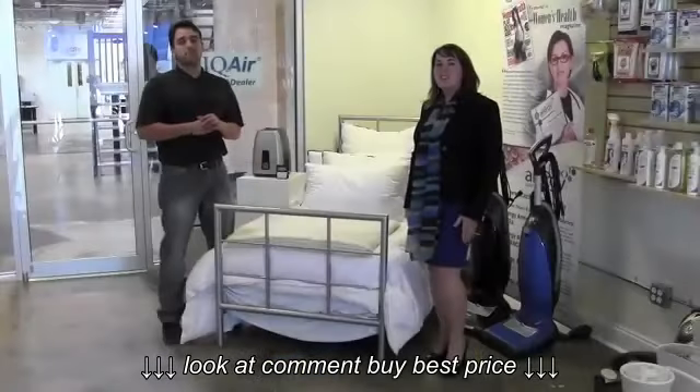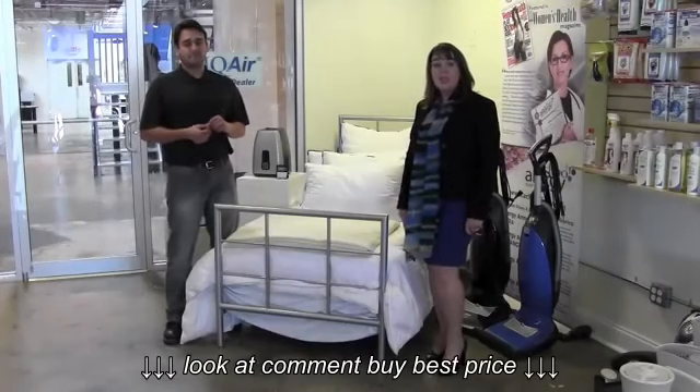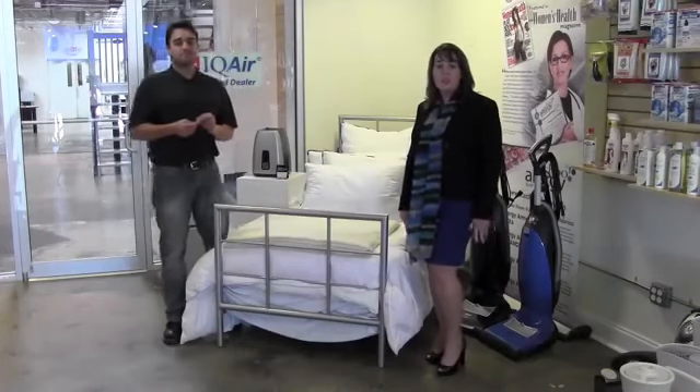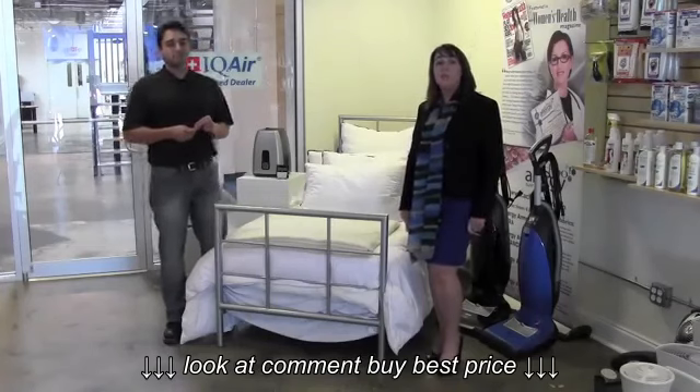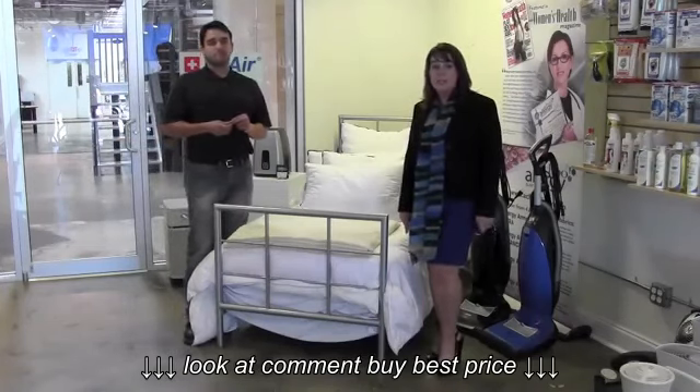The most important thing you can do to help keep your bedroom allergy free is to clean frequently. At least one time a week you should dust thoroughly, including your blinds as well as all hard surfaces. If possible, you can replace your carpeting with hardwood or tile to eliminate many of the dust mites.